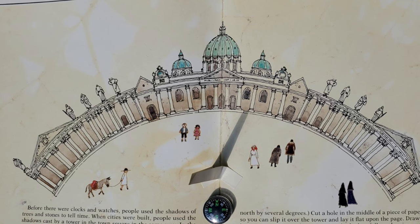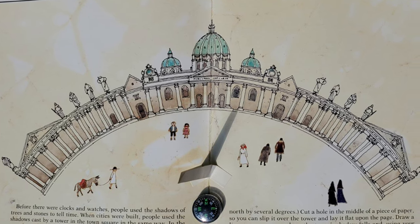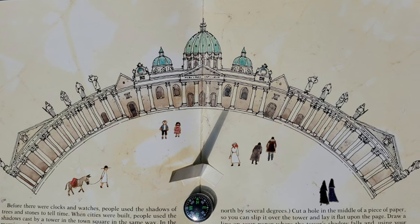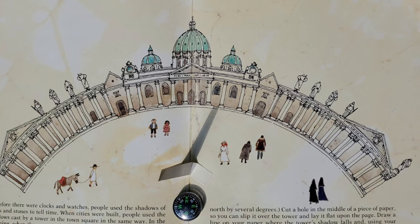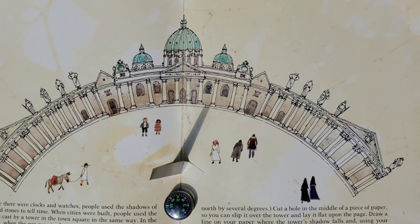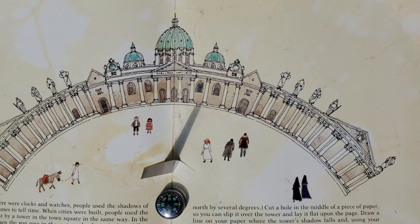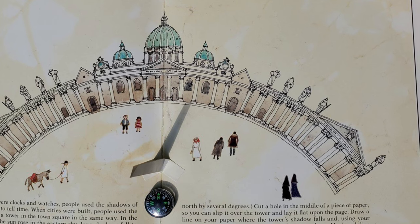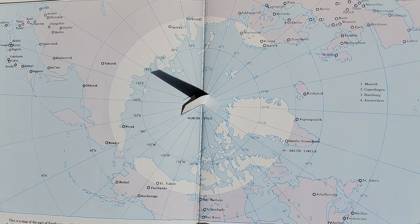Before there were clocks and watches, people used the shadows of trees and stones to tell time. When cities were built, people used the shadows cast by a tower in the town square in the same way. In the morning when the sun rose in the eastern sky, long shadows fell to the west at noon. When the sun was high in the sky, the shadows shortened. As the day went by, the sun moved towards the western horizon, and the lengthening shadows moved steadily towards the east. The tower in the town square acted as a big sundial.